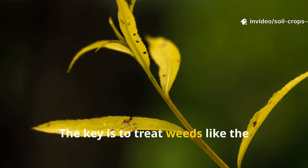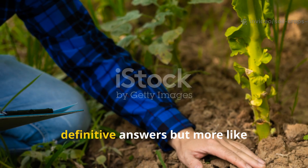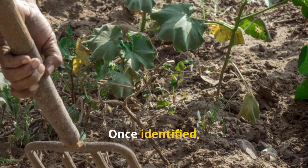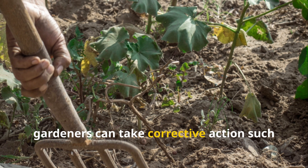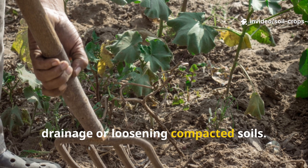The key is to treat weeds like the yellowing leaves of a plant or the appearance of blossom end rot. They're not definitive answers, but more like indicators pointing to potential issues. Once identified, gardeners can take corrective actions such as adjusting organic inputs, improving drainage, or loosening compacted soils.